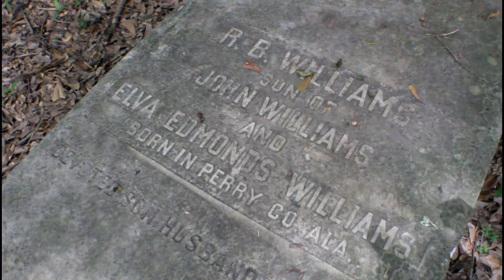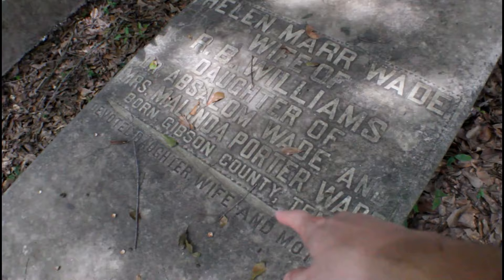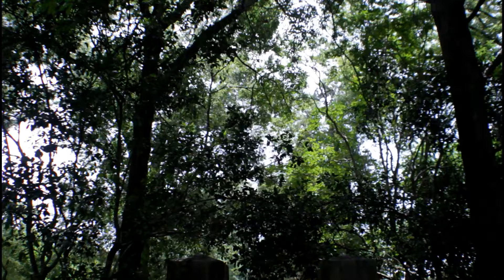R.B. Williams, son of John Williams. I'm taking this is probably early 1800s, and I'm guessing this is probably his wife — Helen. Yep, that's a woman's name. And there you go — wife, daughter, and mother.